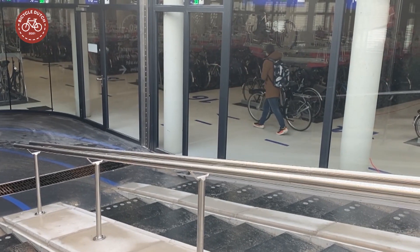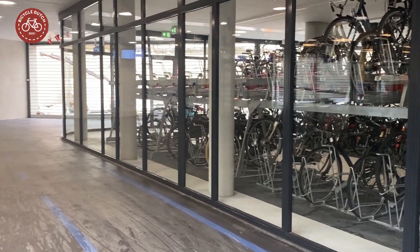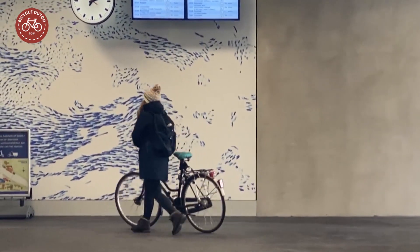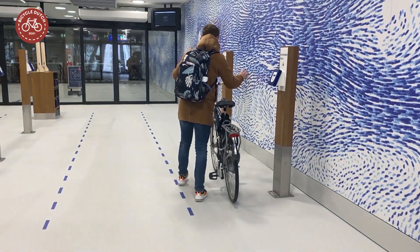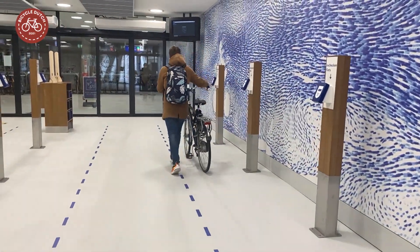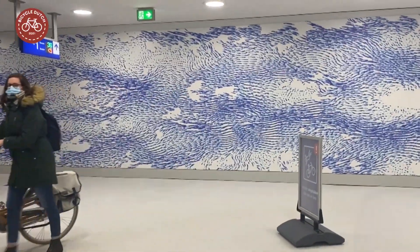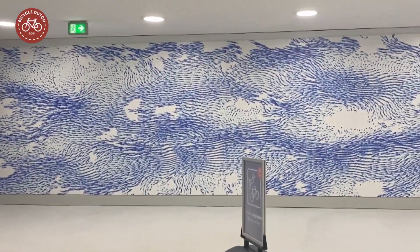By design, the open and light facility doesn't feel like it is underground. The bright check-in and check-out area has a work of art on the entire wall made up of thousands of blue fingerprints. This refers to the nickname of the people of Zwolle: blue fingers.